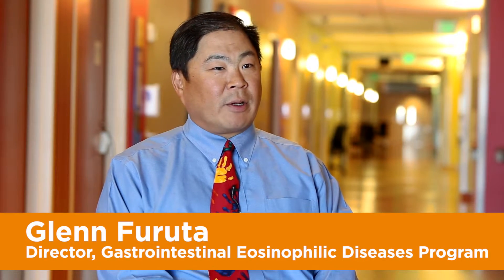My name is Glenn Farruta, I'm the director of the Gastrointestinal Eosinophilic Diseases Program at Children's Hospital Colorado and the University of Colorado School of Medicine. My name is Joanne Masterson, I'm a PhD scientist and an assistant professor at the University of Colorado School of Medicine.